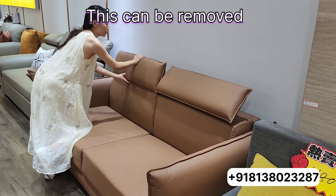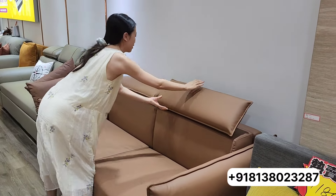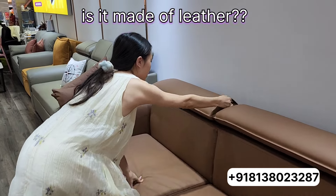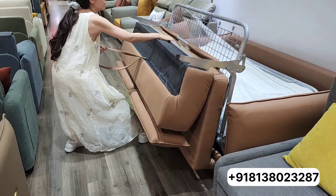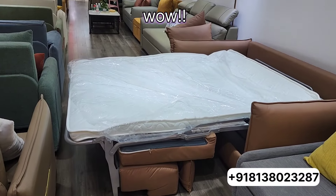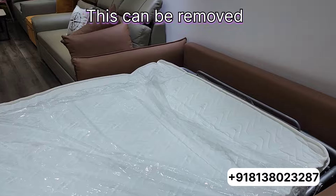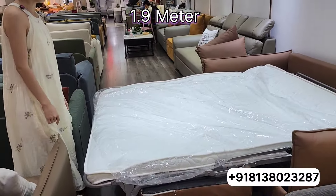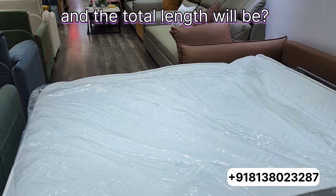This part can be removed. Is it made of leather? Yes, real leather. Wow, it's really big — how wide is it?